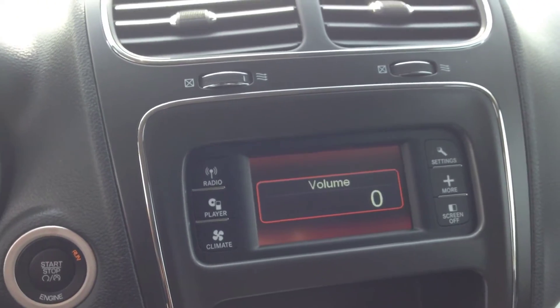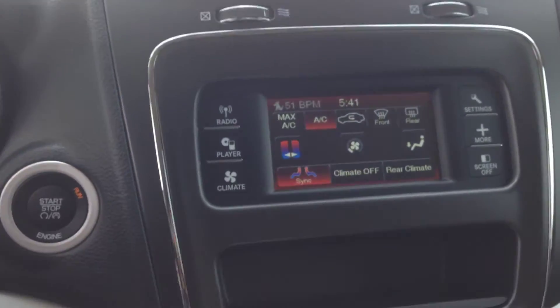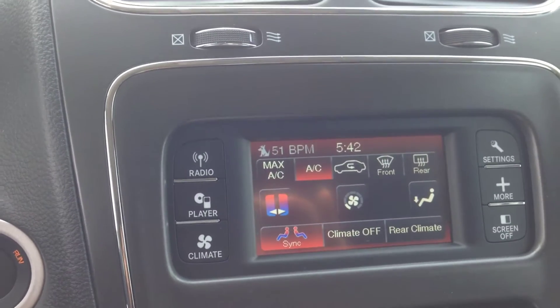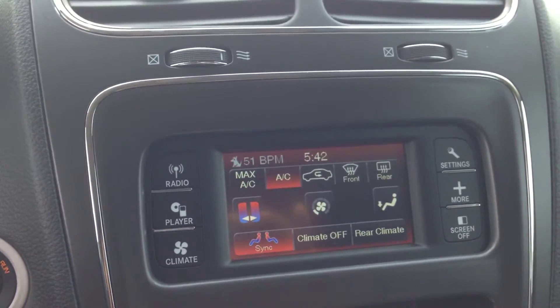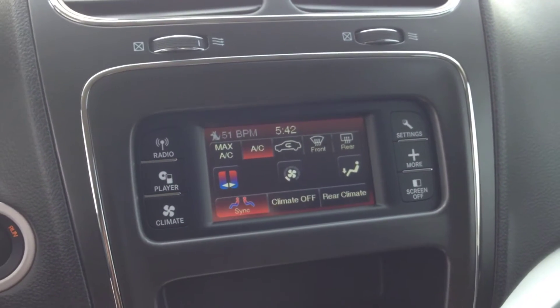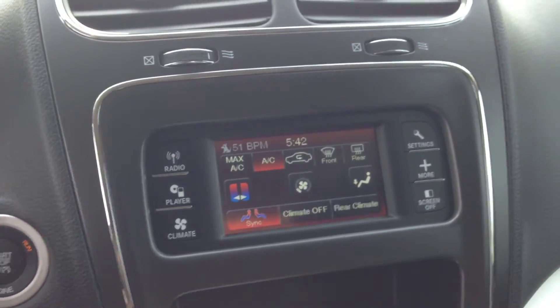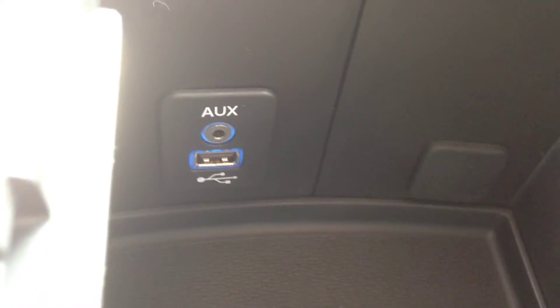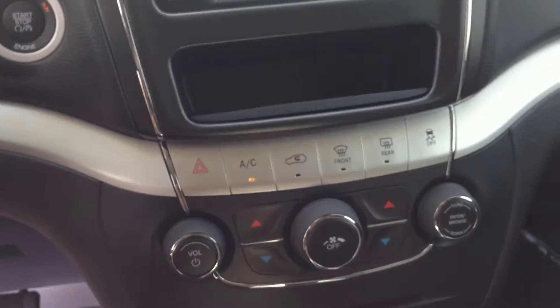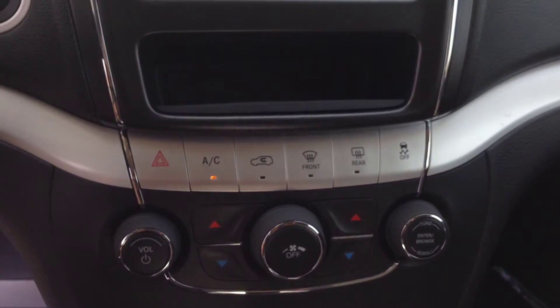As you can hear, it's a crisp, clear-sounding audio system. We've got a CD player, AM/FM radio, as well as satellite radio, which gives you up to 180 channels of all genres — music, talk radio, sports radio, comedy, pretty much anything you can think of. There's also an auxiliary input and USB port located right here in the center console, allowing you to play digital devices such as iPhones, iPods, and MP3 players.